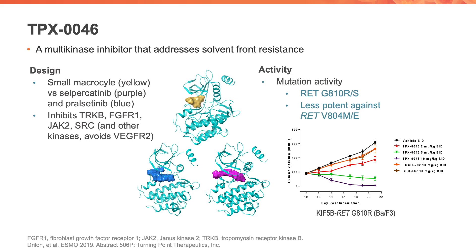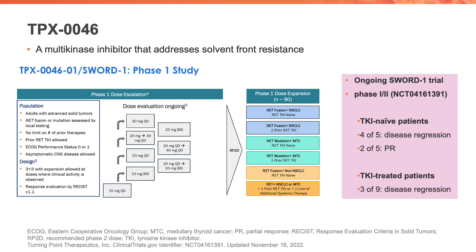There are drugs that have been developed to target these resistant mutations, including the solvent front mutation. One is TPX0046, a small macrocycle that inhibits RET in addition to other kinases like TRKB, FGFR1, JAK2, and SRC. The drug does target RET G810R/S, although it is less potent against the gatekeeper mutations RET V804M or E. The drug is currently being explored in the SWORD1 phase one study.